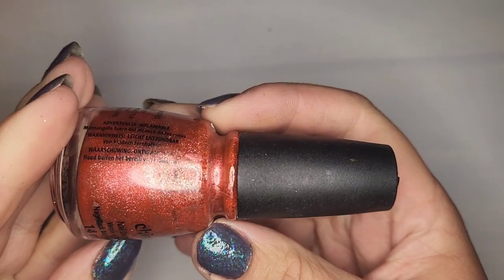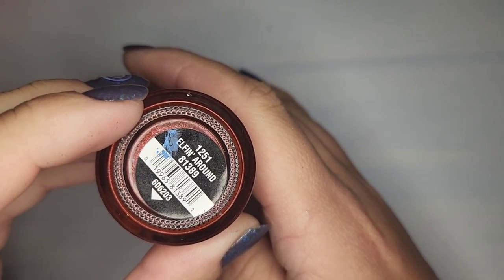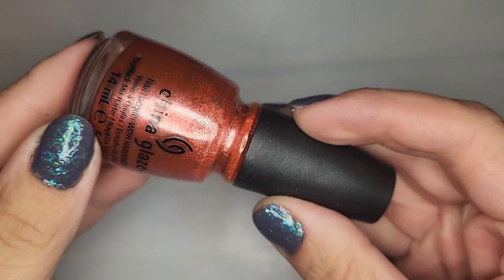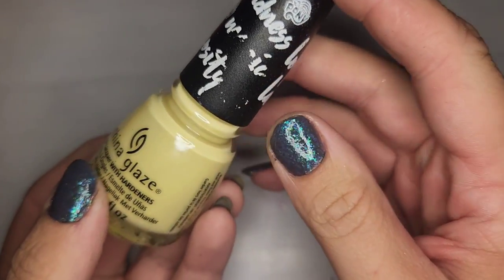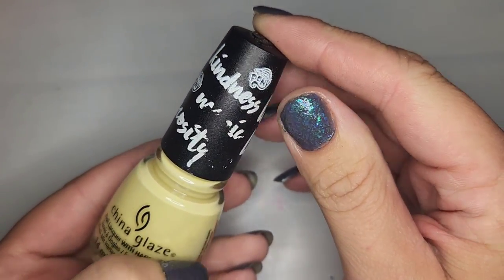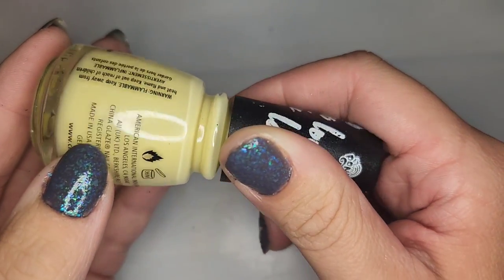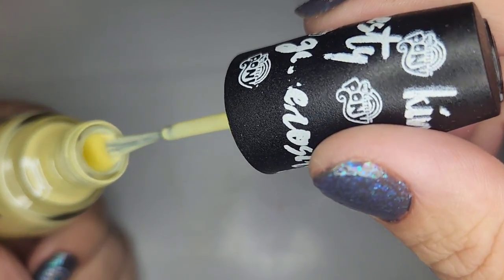We got a China Glaze that looks like it may be in decent shape — this one is called Elfin Around. I'm guessing that was from a Christmas collection. It's stuck and I can't tell if it's dried out — I'm gonna see if my husband can get that open for me. Another China Glaze — a very pale yellow called Kill One with Kindness. I think it's in good shape and yay, it is!